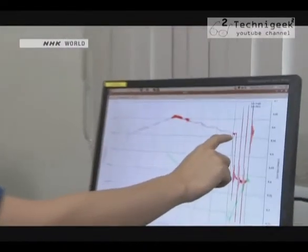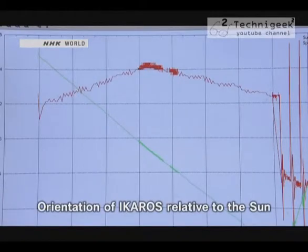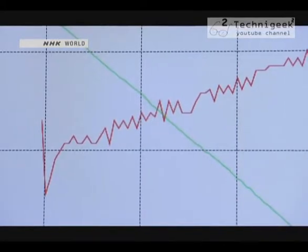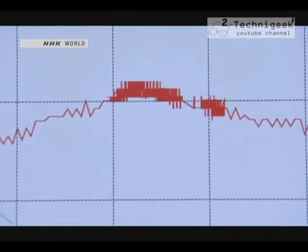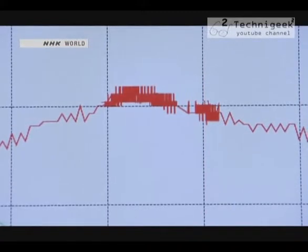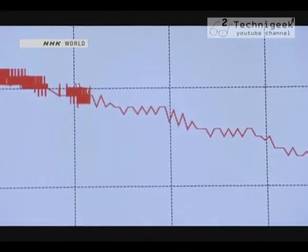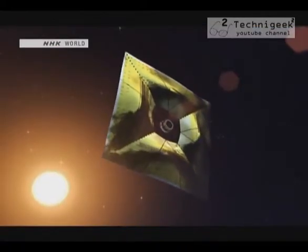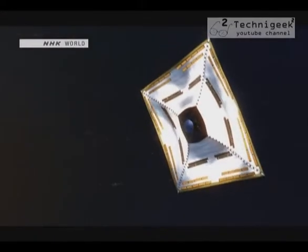Two months after launch, the mission team set out to steer IKAROS for the first time. The IKAROS solar sail mission demonstrated technology for total control of trajectory in space.